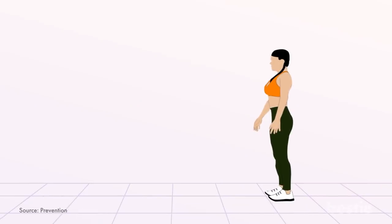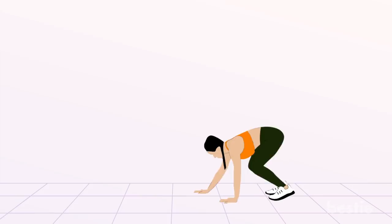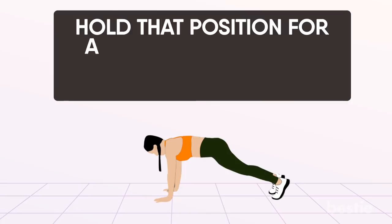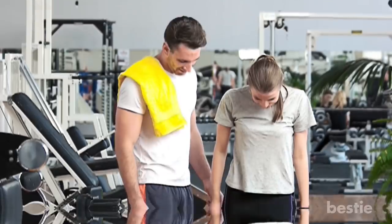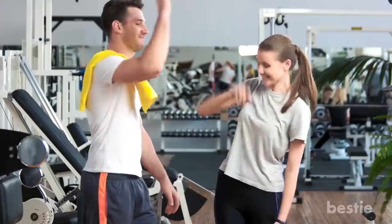All you have to do is stand tall with feet hip-width apart. Suck in the stomach and bend down with your hands pressing the floor. Walk the hands forward into a plank position. Hold that position for a couple of seconds before walking back into the standing position. This is also a great way of jumpstarting your weight loss journey and building a stronger core balance.